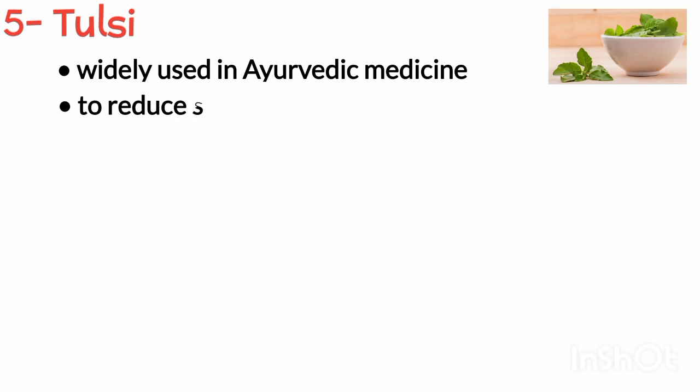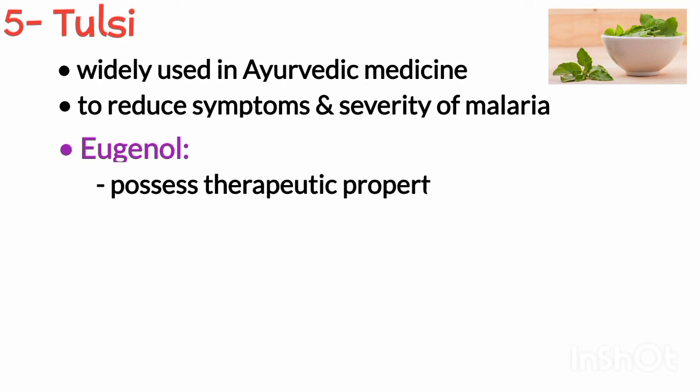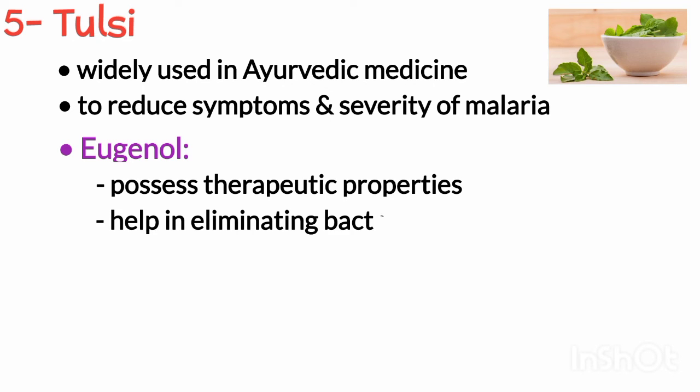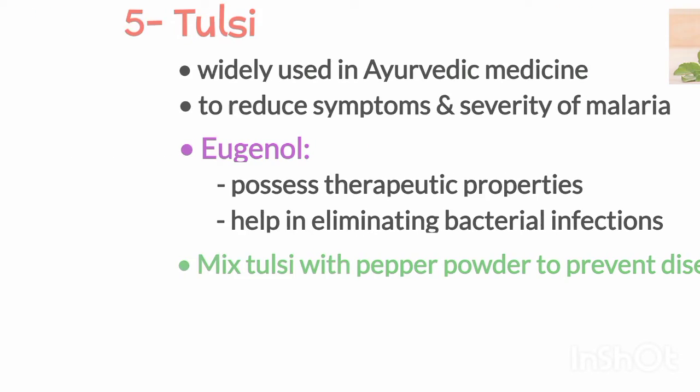Next is tulsi. Tulsi is widely used in Ayurvedic medicine to reduce the symptoms and severity of malaria. Eugenol, the active ingredient in tulsi, possesses therapeutic properties that help in eliminating bacterial infections. To reap the benefits of holy basil, mix it with pepper powder to prevent disease.